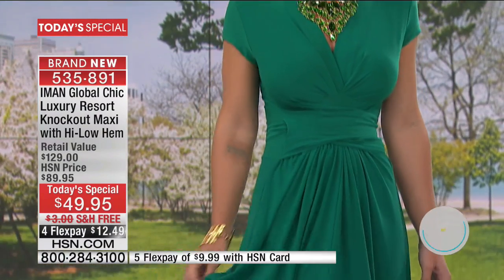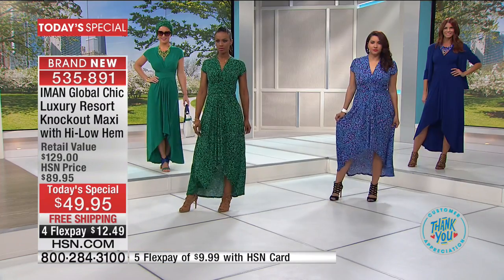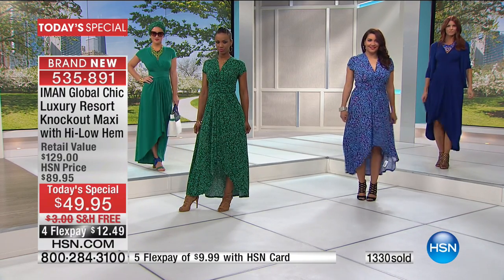Shipping and handling is absolutely free — it's 12 and change to get it home. A lot of you are ordering two or three of these because we've got five solids and five leopard prints, so it's kind of a ready-set-go situation.